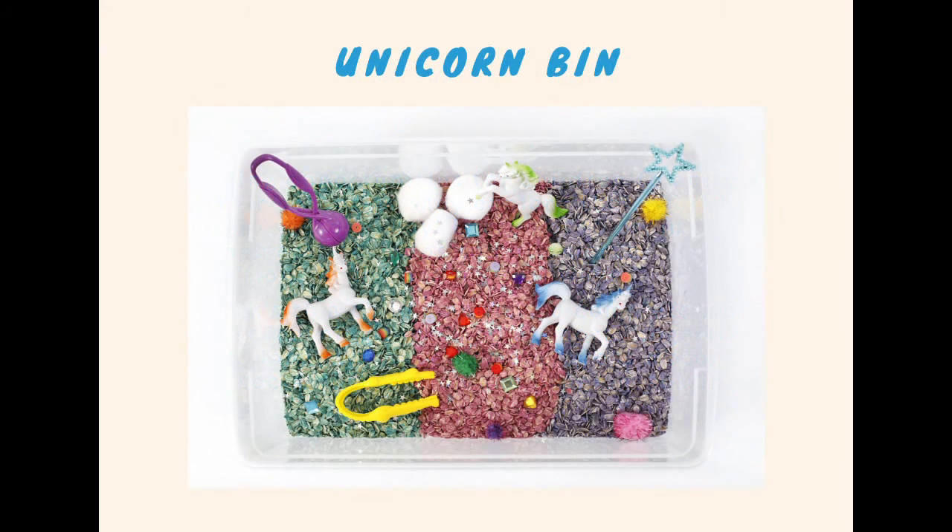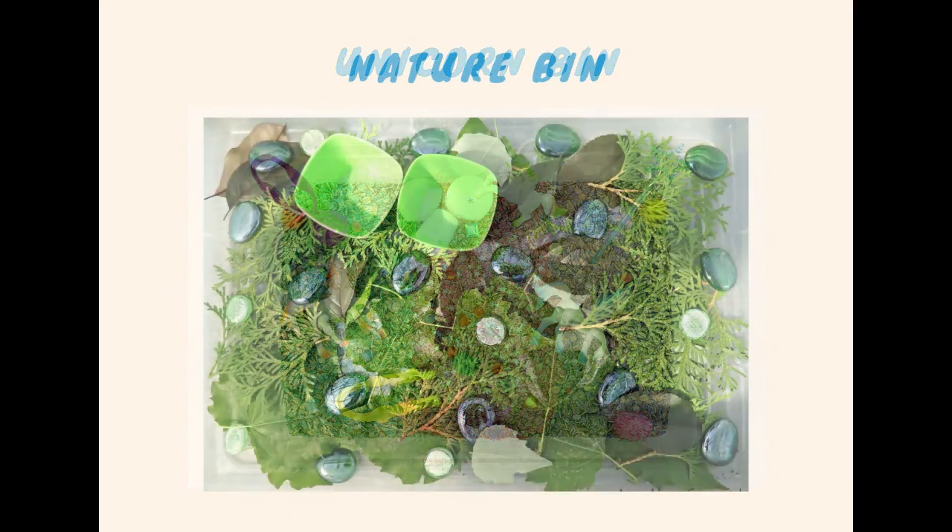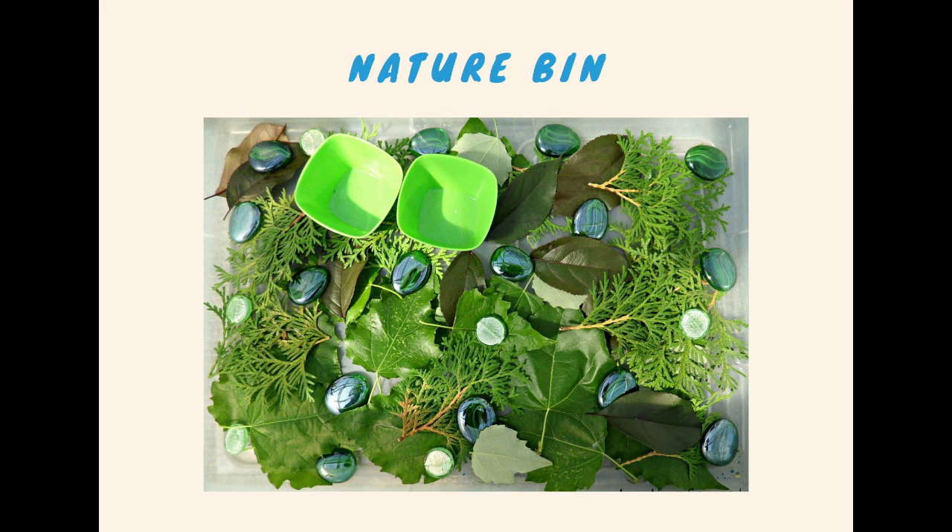The opportunities for bins are endless. Take a look at this unicorn bin — it seems like they used some colored oats, maybe dyed them with food coloring, and then just put some little unicorns in there, cotton balls, a wand, and some pom-poms. Really fun. This nature bin is awesome because it seems like they used what they found outside, like leaves and twigs, and then added some fun metallic rocks and some little cups so that the child can scoop out of there.